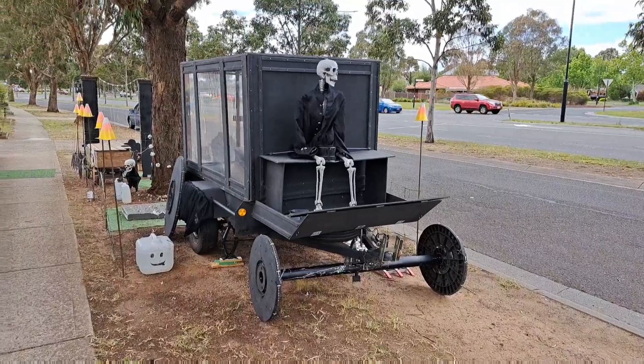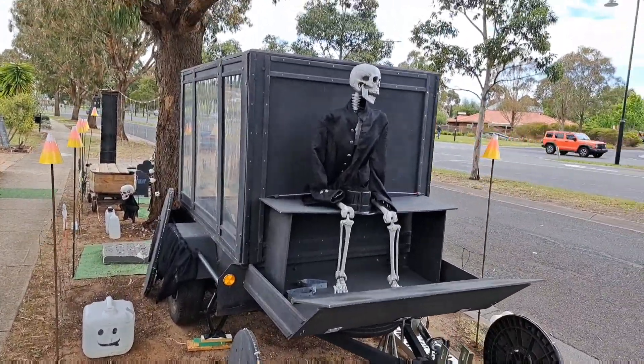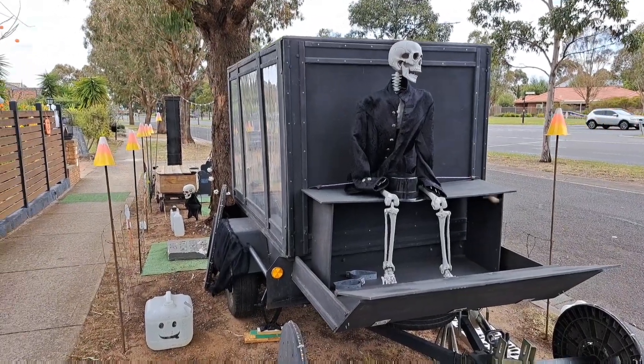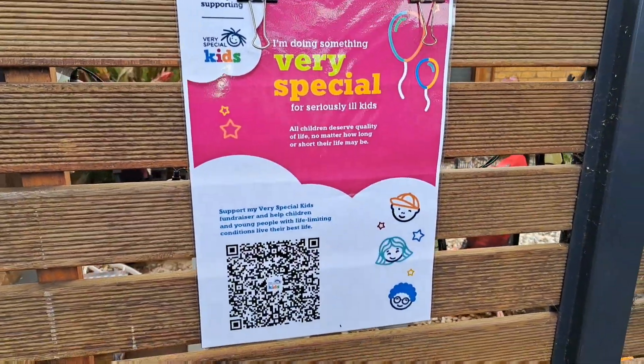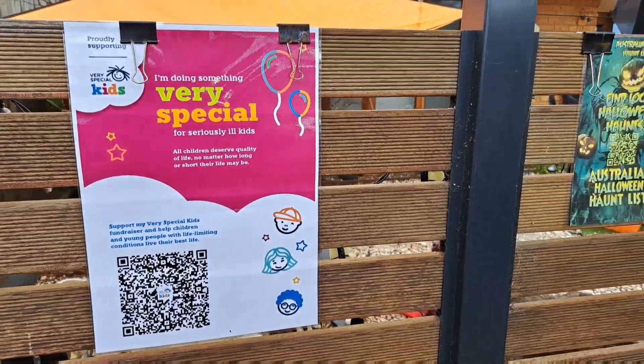They would first encounter my hearse. Unfortunately I misplaced a box of things so it's not all put together properly, but more or less it was suitable especially after dark. We were raising funds this year for Very Special Kids — I'll add the QR code if anybody wants to donate after seeing this video.